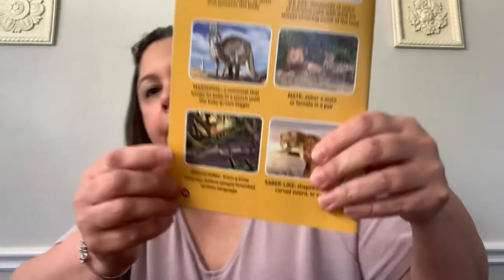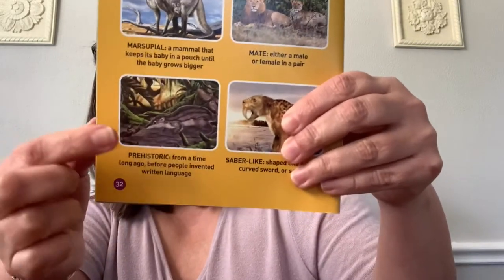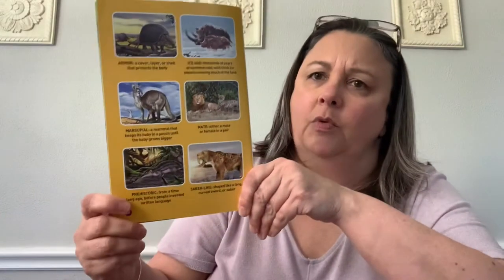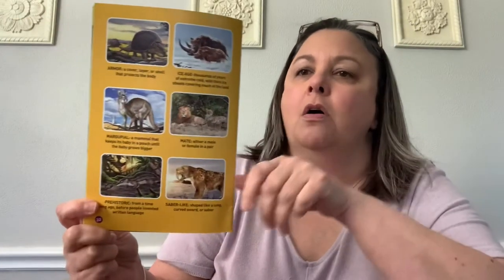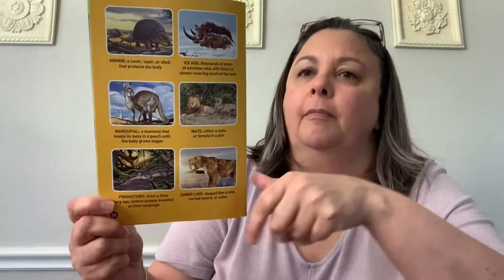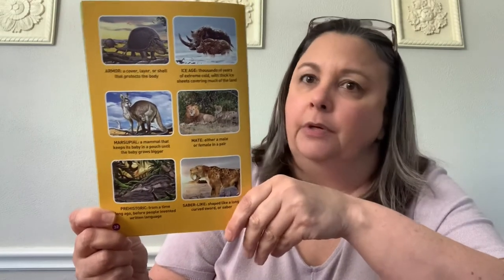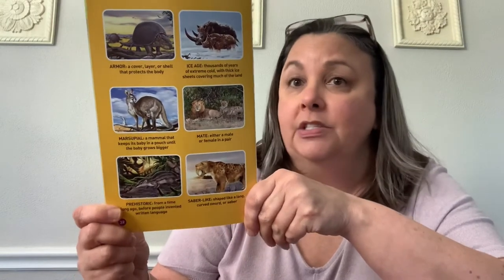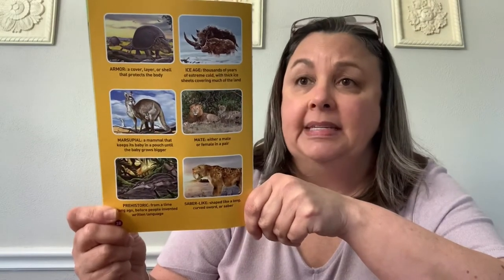This word is prehistoric. I think we've talked about that word before. Prehistoric means from a time long, long, long ago — before people started writing down things and talking about things for other people to learn about. It was such a long time ago there were no people around writing things down or talking about what they saw or what they did.